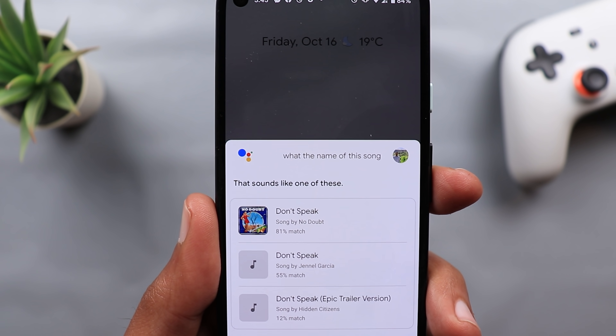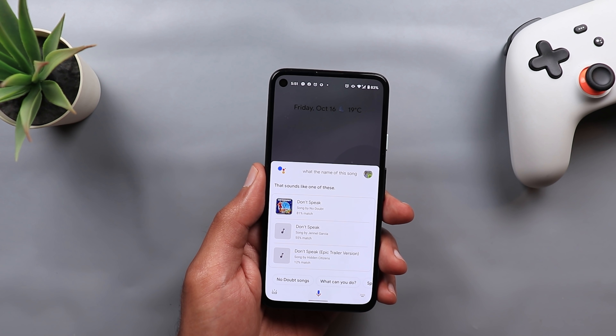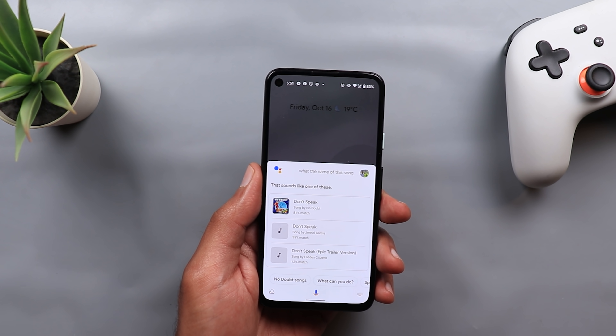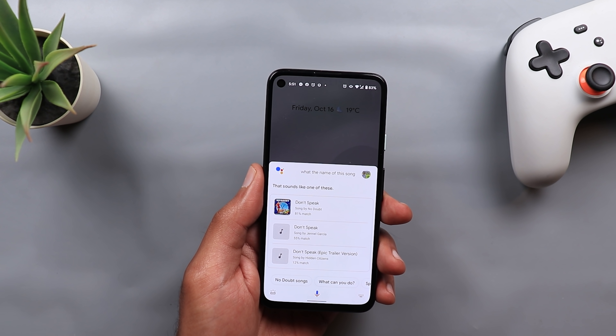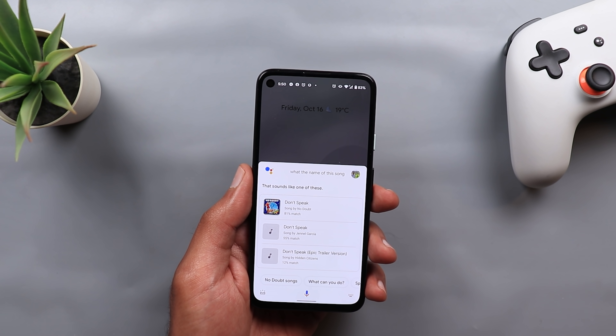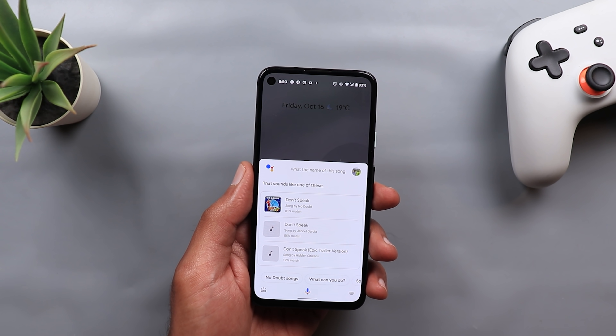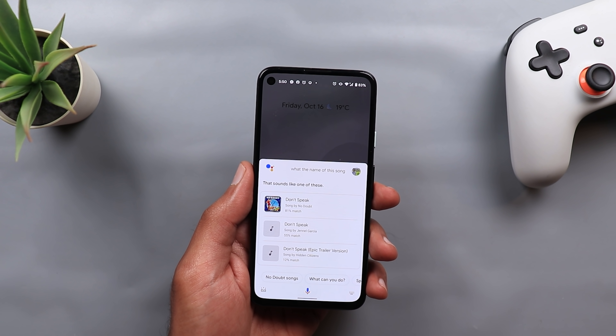It works with whistling, humming, and singing. This feature feels like a dream coming true, because I'm sure many of us tried to do the same thing by opening Shazam hoping it would identify the song, but it never did. Once more, Google impressed us with this feature, like it did before with Google Duplex, reading articles using your Google Assistant, and many more.